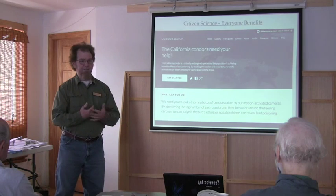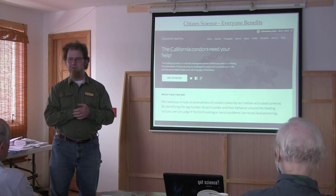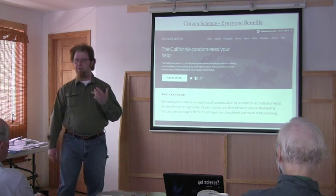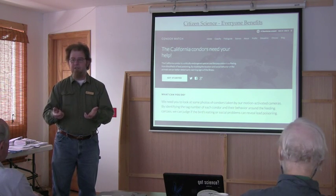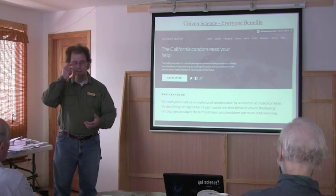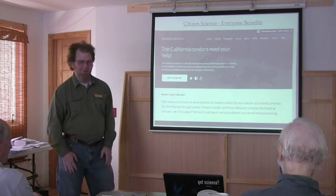There are some very interesting citizen science projects. There are a lot of means for scientists to take in data that we just don't have time to sort through. There's an example here of the California Condor Watch project, where they've got remote motion-activated cameras established where condors nest and feed. They collect an awful lot of footage, and the citizen science project is to go watch the videos of the condors, take notes on their behavior, and report that back through the website. That informs scientists about lead poisoning, which is something these animals have to deal with.